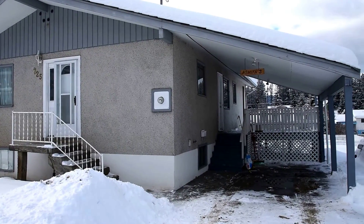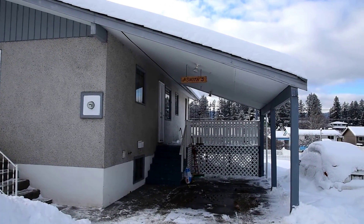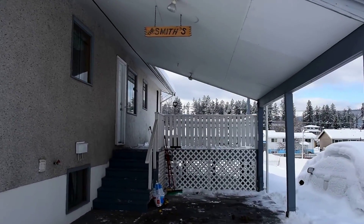Hi, we're at 725 10th Avenue in beautiful Williams Lake, BC at a new 10-year ranking listing. Let's go have a look.